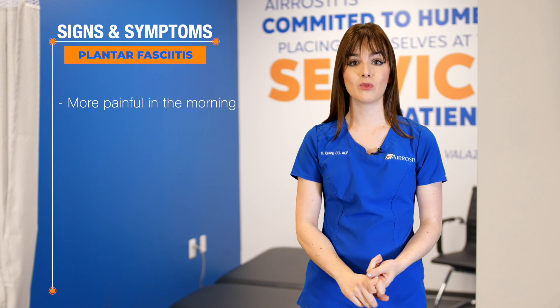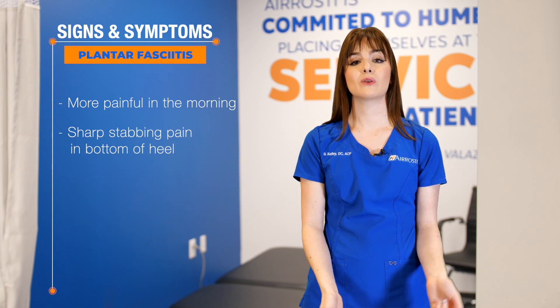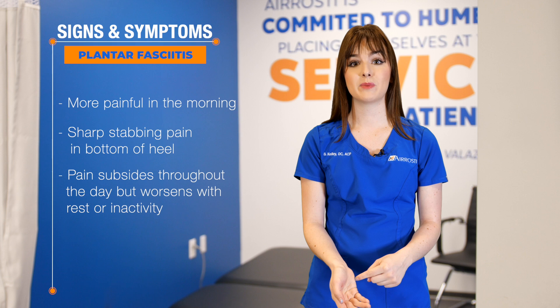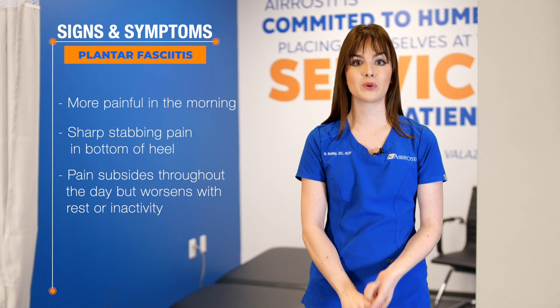Now let's talk about some of the signs and symptoms that might indicate that you have plantar fasciitis. Plantar fasciitis is typically worse first thing in the morning when you get out of bed and take your first few steps. Pain is typically localized in the bottom of the heel and is a sharp stabbing pain that gets better as you get moving throughout your day, and gets worse with periods of rest or inactivity.